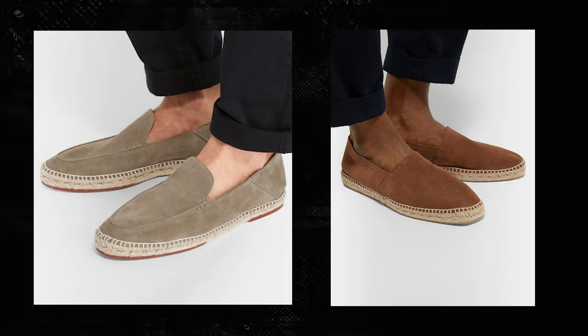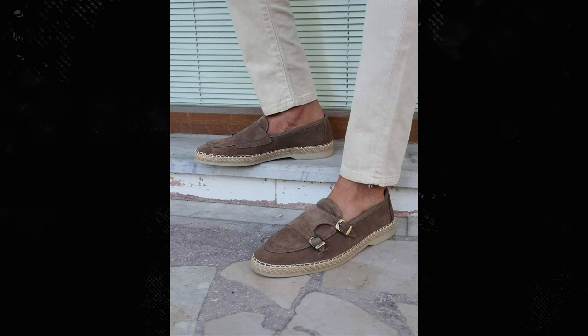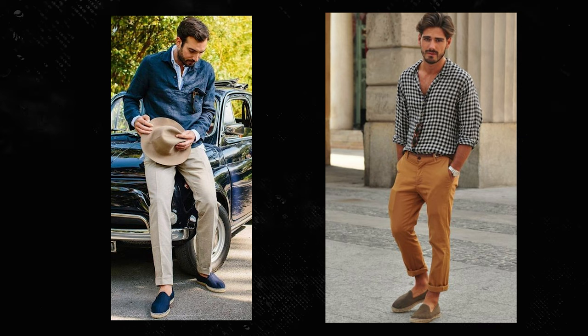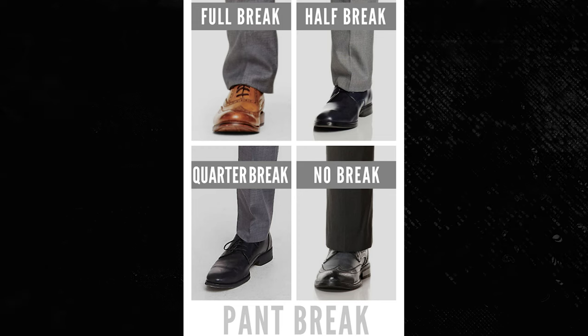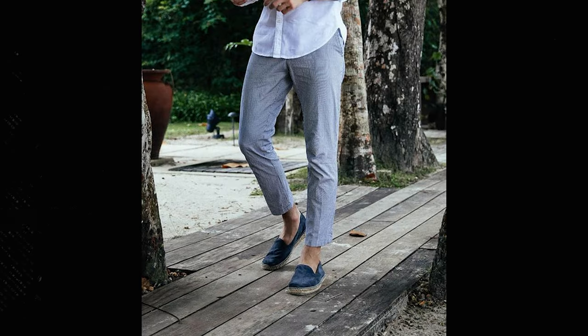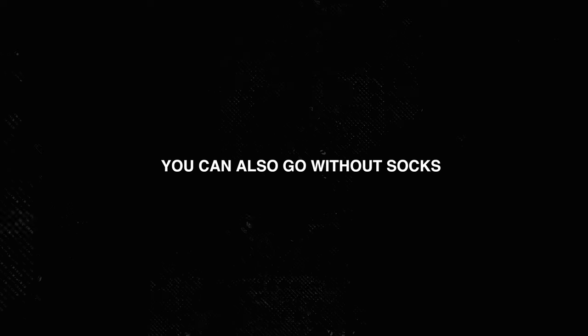Espadrilles are another shoe you should have in your arsenal. You can slip these on quickly, which makes them a great replacement for flip-flops, and they have the versatility to be paired with both upscale and casual looks. You can find espadrilles in a variety of designs and textures as well. If you're wearing espadrilles with pants, it's a good idea to cuff your pants and roll them a bit — having no break between your pants and your espadrilles usually doesn't look right, and the cuff style lends itself nicely to a casual shoe. Also wear no-show socks with espadrilles to keep the clean look, and consider lighter colors for a more relaxed vibe, though darker colors work as well.